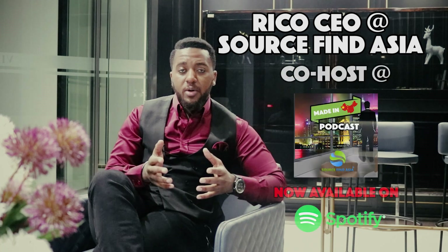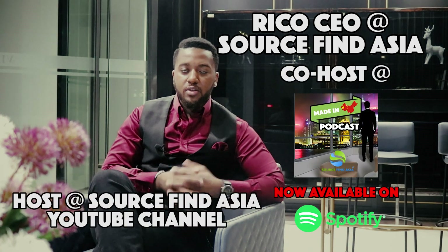What's up, YouTube? It's Rico here, CEO of SourceFindAsia, co-host of the Made in China podcast and the host of the SourceFindAsia YouTube channel, back with another one. In this video, I wanted to touch on a common question I'm getting these days from people that are moving to China or thinking about moving to China: is teaching English still a viable part-time or full-time job to have while starting a business in China?